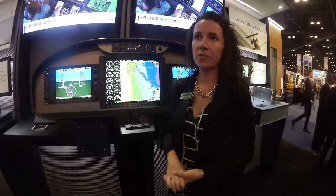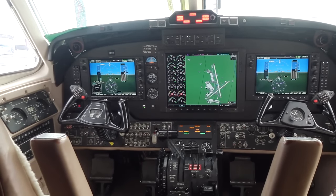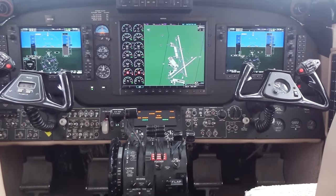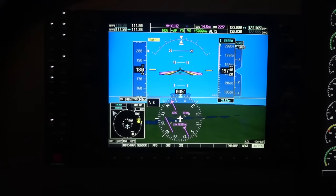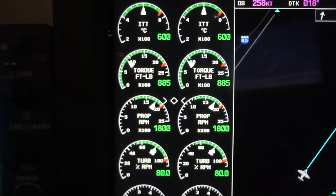The G1000 retrofit installation for the King Air series is available on the C90, the 200, the B200, the 300, and the King Air 350. For orders placed by December 30th of this year, they also come with a new rebate program, which includes a five-year warranty, five years of free databases, and a $5,000 EPIC fuel card. Pricing starts at $325,000, which varies depending on King Air model and the number of options.